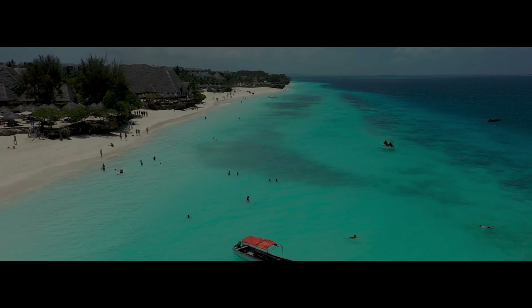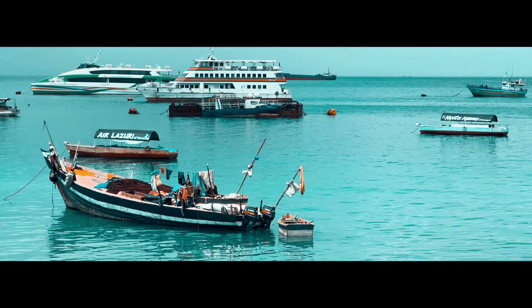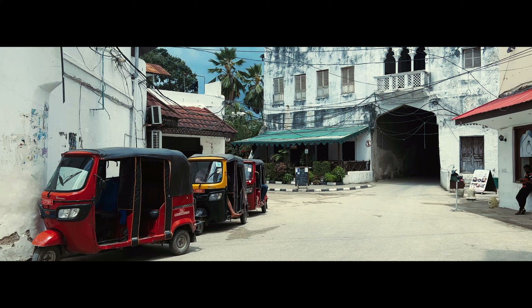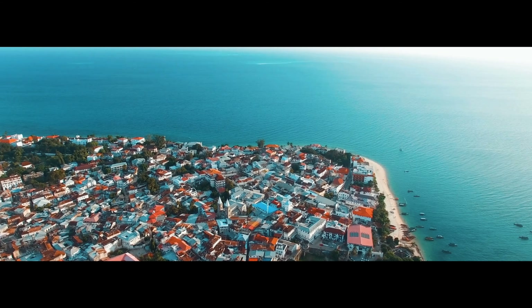Zanzibar is a beautiful island archipelago located 50 miles, or 80 kilometers by ferry, from the coastal city of Dar es Salaam. The islands have an incredibly rich history and to this day are a major trade hub in the region.